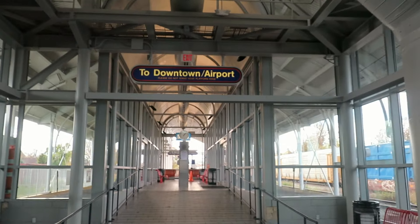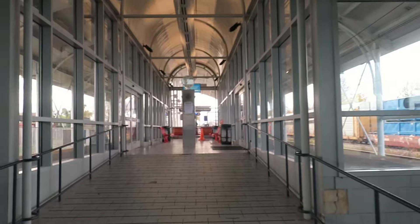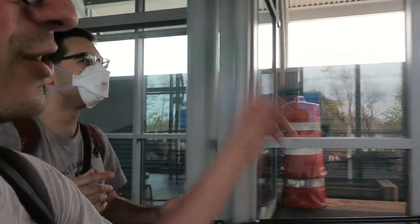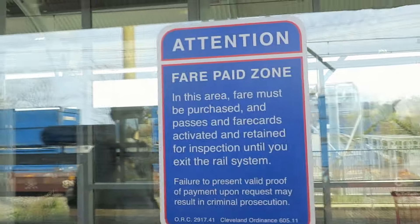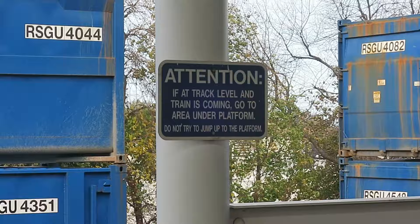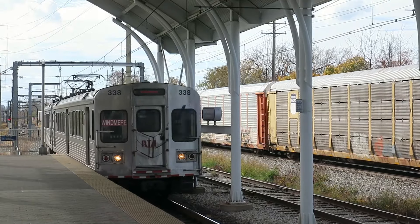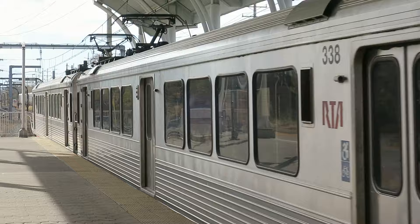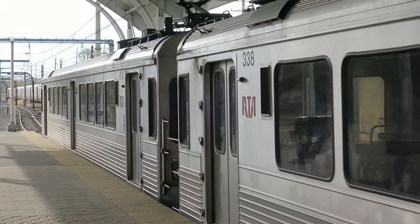Are those platform screen doors? Wait — no they're not. They're platform screen doors that lead to the platform. I have never seen that before. I guess it gives you a waiting area. Attention: fare-paid zone — but there are no fare gates, you're just on the honor system. Attention: if at track level and a train is coming, go to the area under the platform. What the heck is this? This might be the strangest metro system in the country.